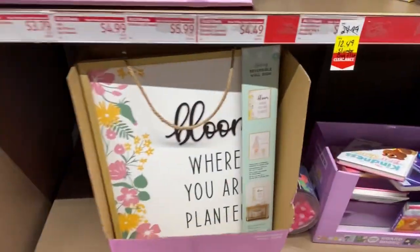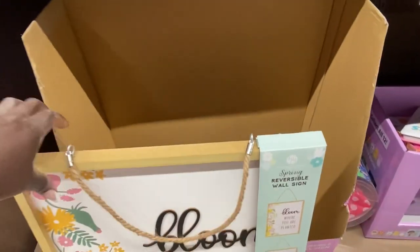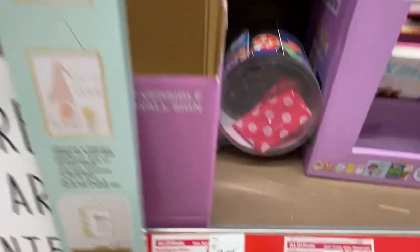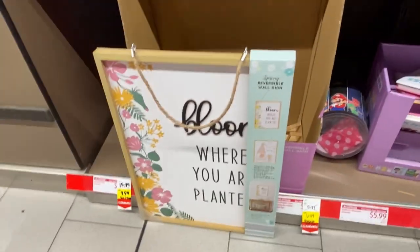Let's look at what we have on markdowns for home decor. The 'Bloom Where You Are Planted' sign — I showed you this about a month ago — is marked down today to $6.49 for this reversible wall sign.